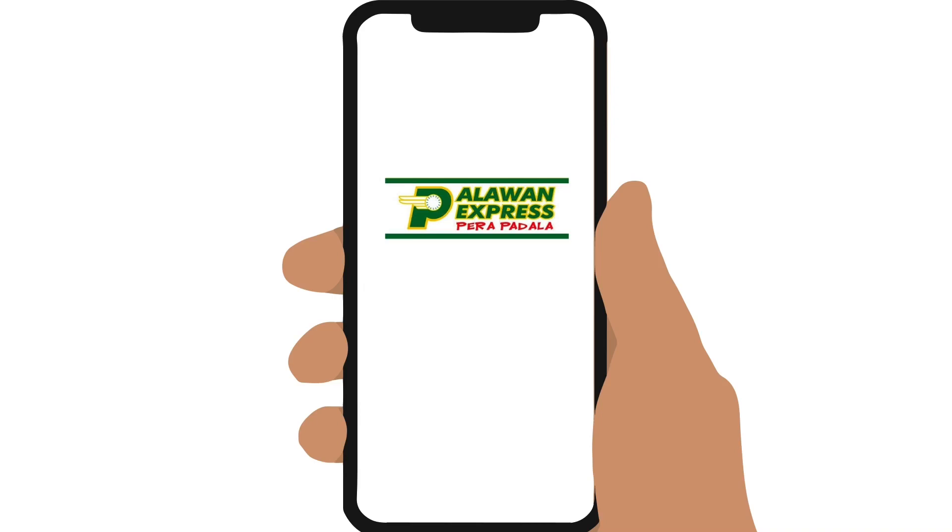You will need BDO or BPI mobile banking, Coins.ph, or any mobile banking app supporting Instapay to use this service.